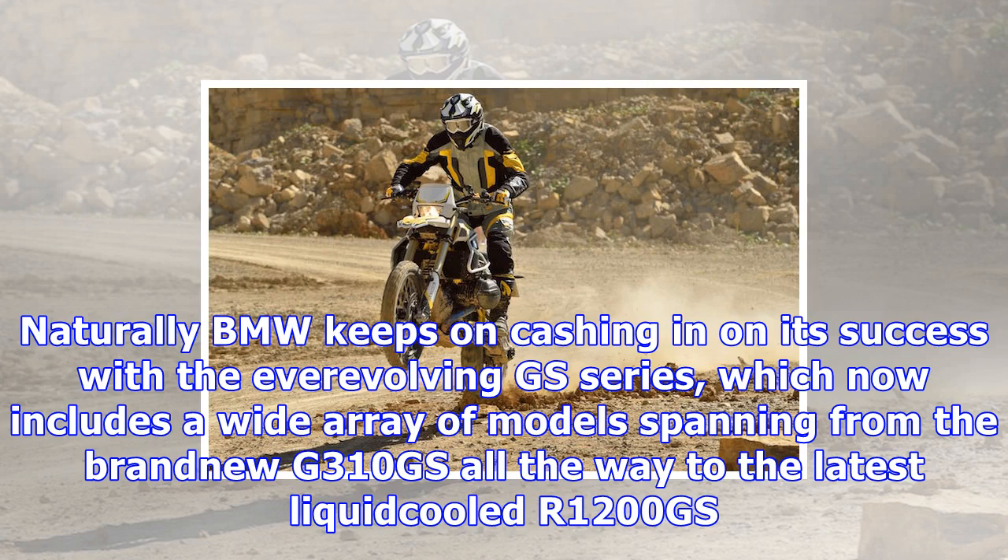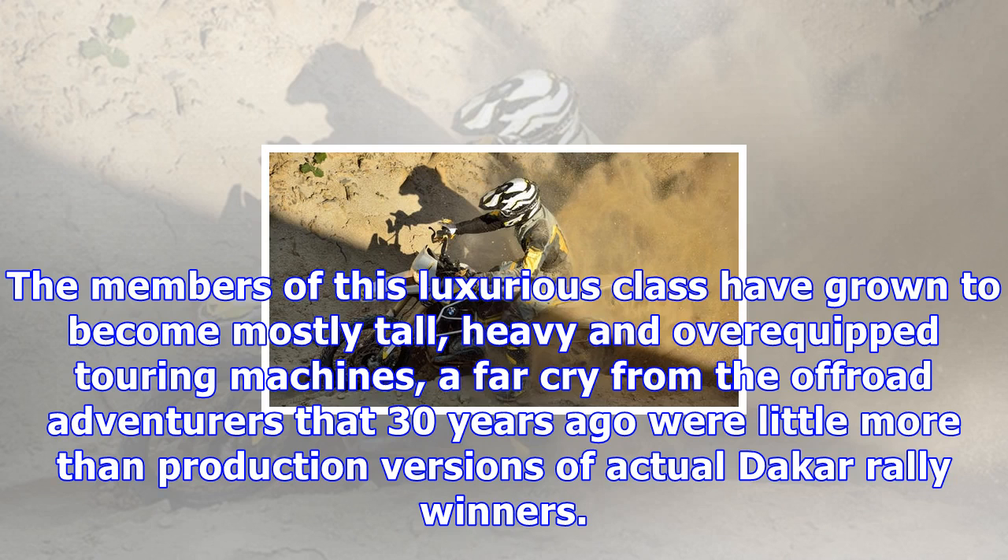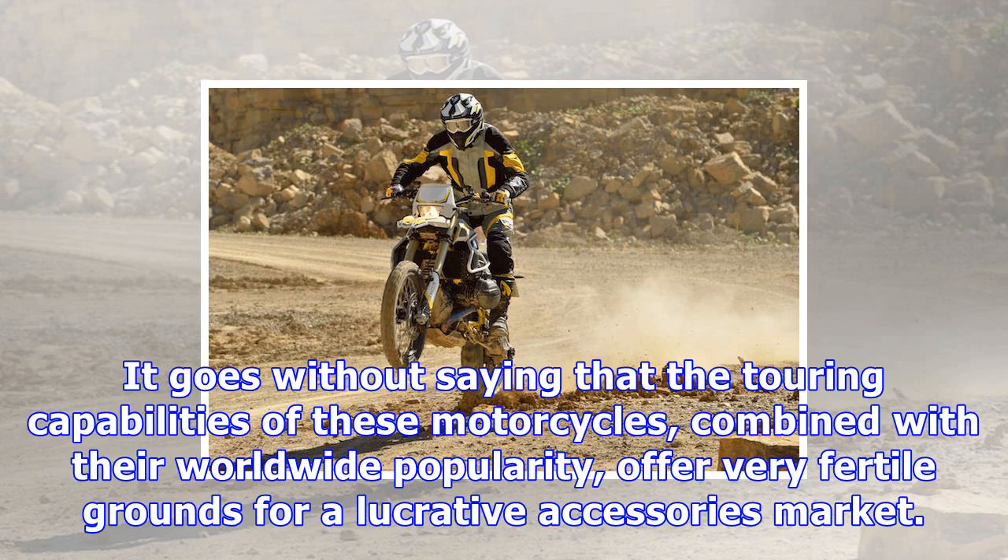The GS series now includes a wide array of models spanning from the brand-new G310GS all the way to the latest liquid-cooled R1200GS. The members of this luxurious class have grown to become mostly tall, heavy and over-equipped touring machines — a far cry from the off-road adventurers that 30 years ago were little more than production versions of actual Dakar Rally winners.